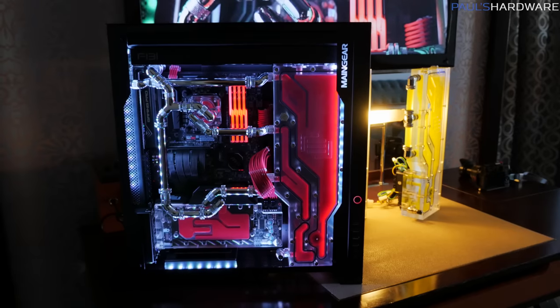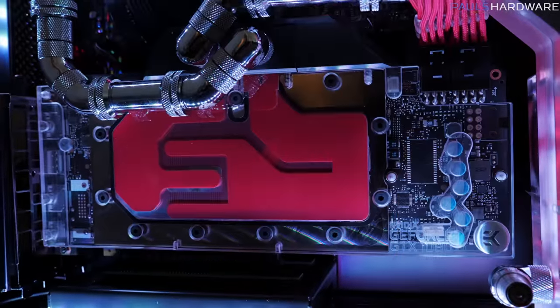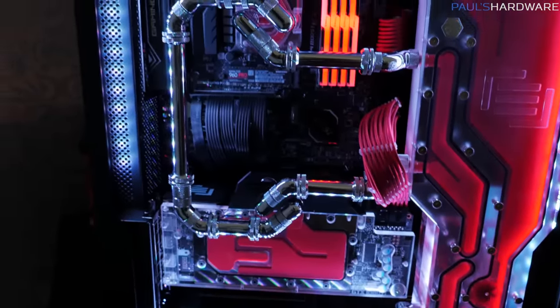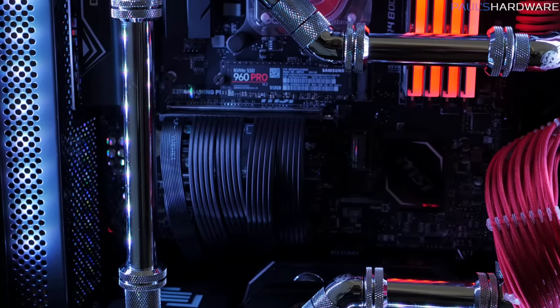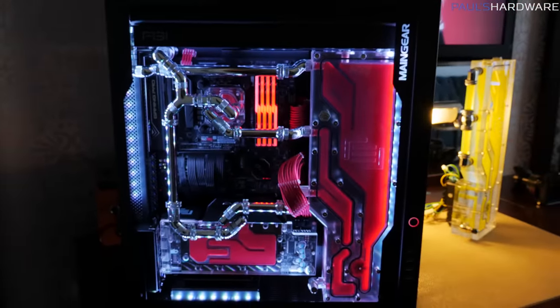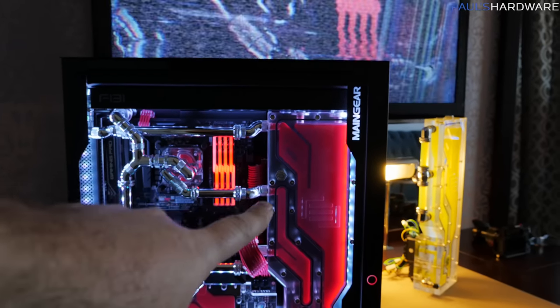This system, as set up, has an 8700K, a 960 Pro SSD for NVMe, and dual 1080 Tis down at the bottom. I like their PCI Express extensions — they're actually kind of pretty, and they're all black. Beyond that, there's a full custom sleeved power supply, and the power supply sits behind the Apex unit right there.